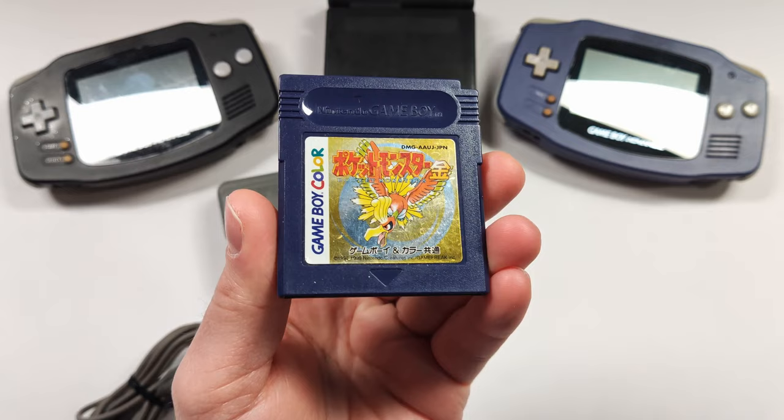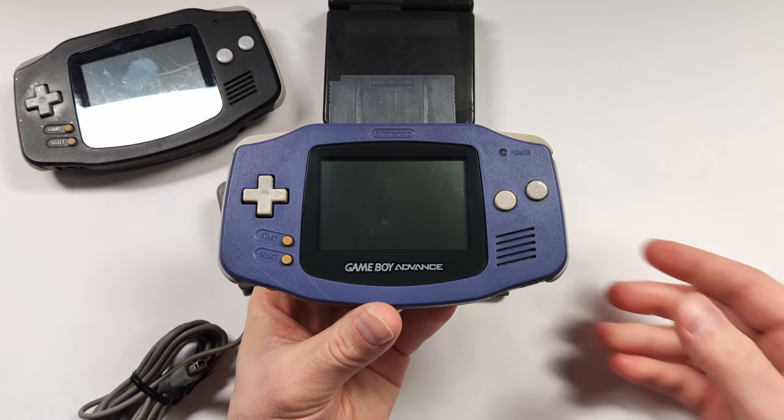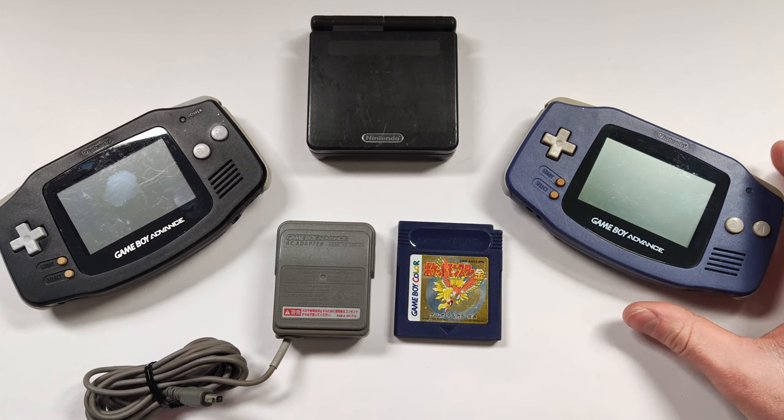And the last thing in the box is a Japanese copy of Pokemon Gold. This is in really good condition — I didn't expect to see the label this nice. It's kind of neat how the Japanese copies of Gold and Silver had a dual case design like this. Let's try this to see if it works — first time, no issues whatsoever. I actually own a copy of Pokemon Silver but it's in really bad shape, and it's also the Japanese copy. So I'm kind of looking at restoring that in a future video.